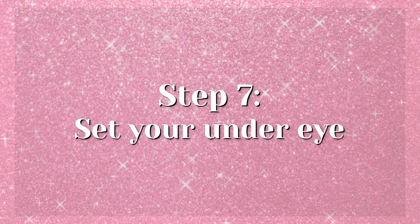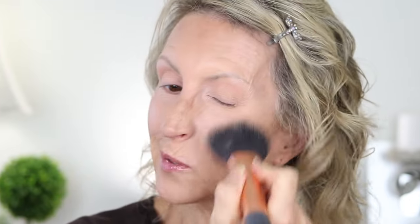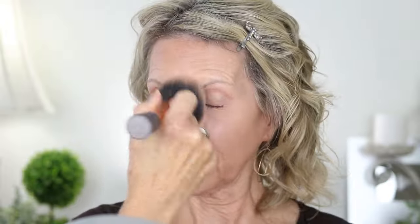Now I'll set the under-eye. I don't like a lot of powder on my face, but I'm going to use the NYX HD Finishing Powder. I'm also using a makeup setting spray by Urban Decay and a brush. I spray a little onto the back of my hand, tap my ring finger into it, and when I do this process it makes the under-eye area look so smooth and it will last all day. Then I go in with the powder and very lightly tap that area. I take a big fluffy brush and put a little bit on my cheeks as well.